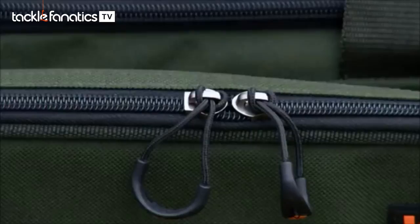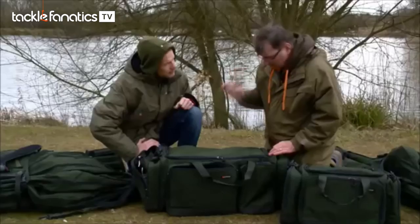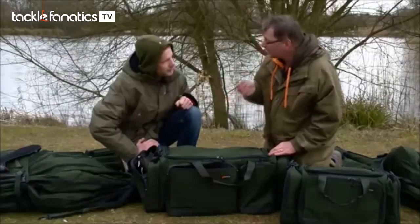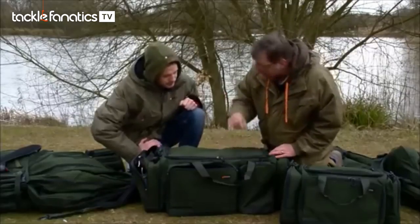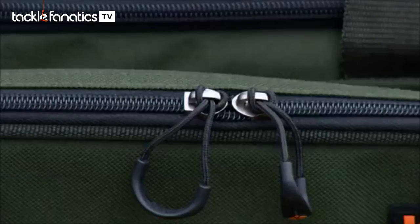Excuse me for being an anorak for a second, but in a former life I used to work in the textile trade. One of the things that always got me are zips. When we go through the luggage, one thing that kills people with their fishing products are the zips — because it's the zips that always go first, due to poor quality. This is not a poor quality zip.